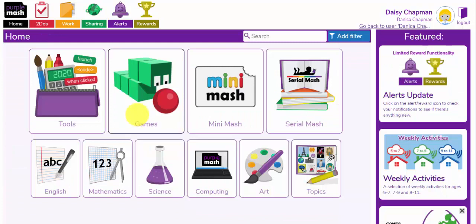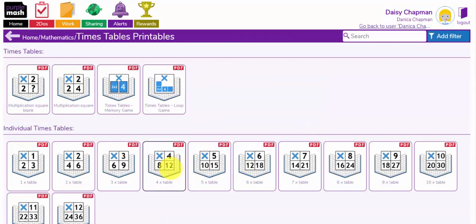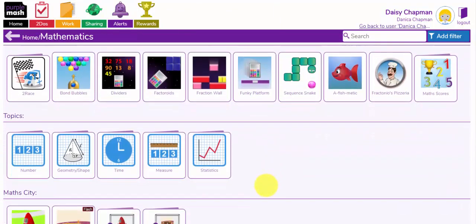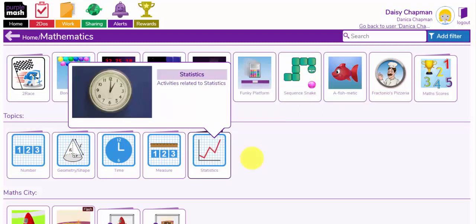Along with the maths games in the games area of Purple Mash, you also have this mathematics topic area. There are lots of printable resources here for the times tables. You can print these off if you have a printer at home and the children can practise these offline. You also have other topic resources here for children to practise number, geometry and shape, time, measurement and statistics.